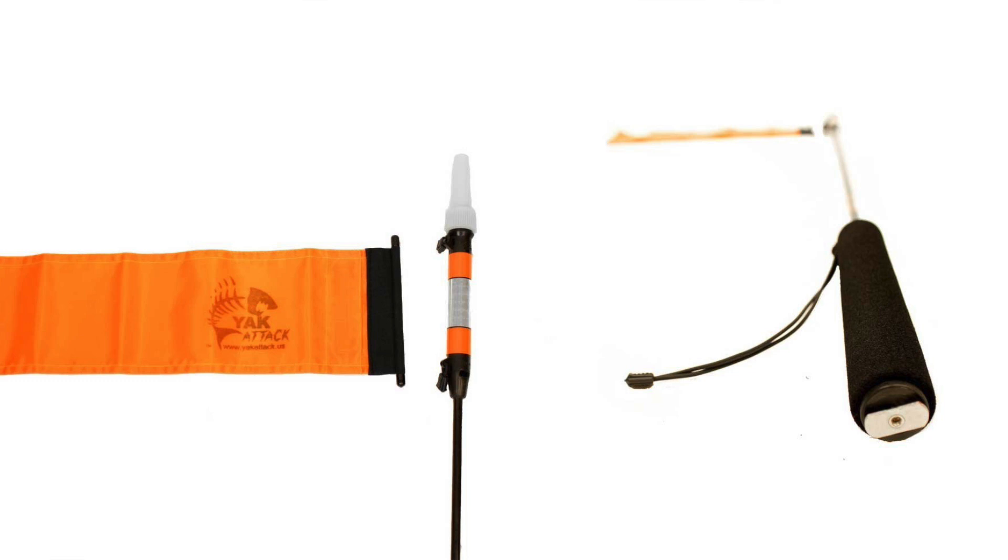It also has an orange safety flag. It's good to have on big waters so other boaters can see you. It's also great at night because you can turn the light on so they can see you.